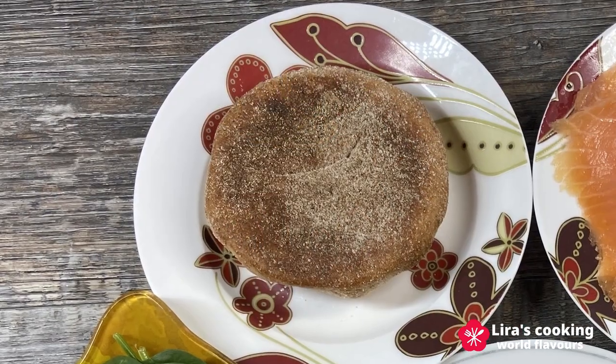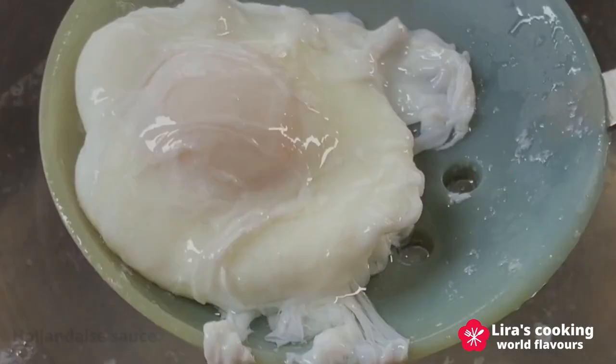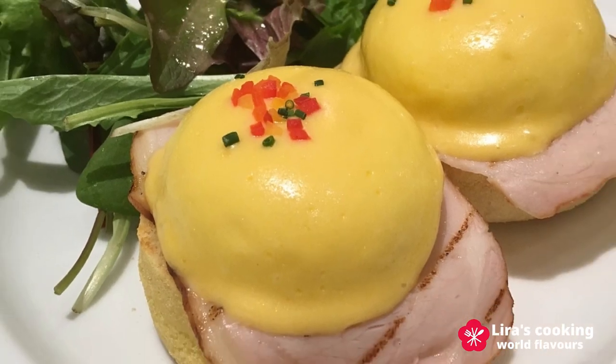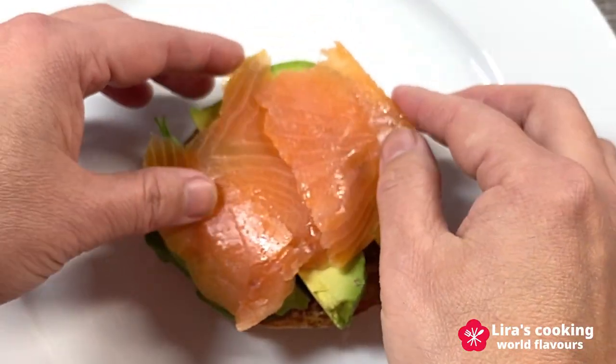This dish typically consists of an English muffin, poached eggs, and a hollandaise sauce — a classic French sauce. There are also numerous variations and interpretations of this dish. My all-time favorite is Eggs Benedict with smoked salmon and avocado.